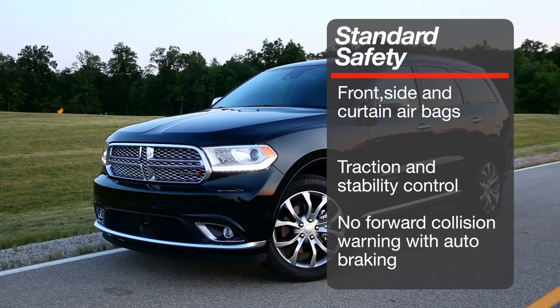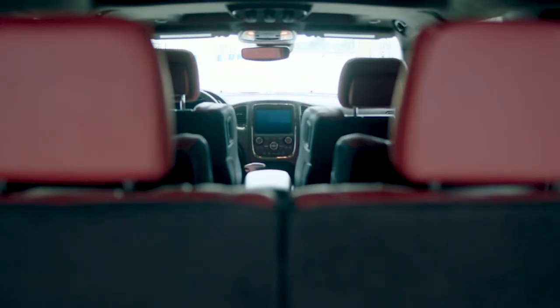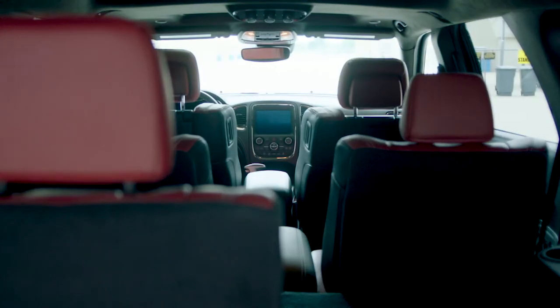Standard safety features include front, side and curtain airbags, along with traction and stability control. Advanced forward collision warning and autonomous braking is not available. The Durango has a simple and easy-to-use cabin for all passengers.